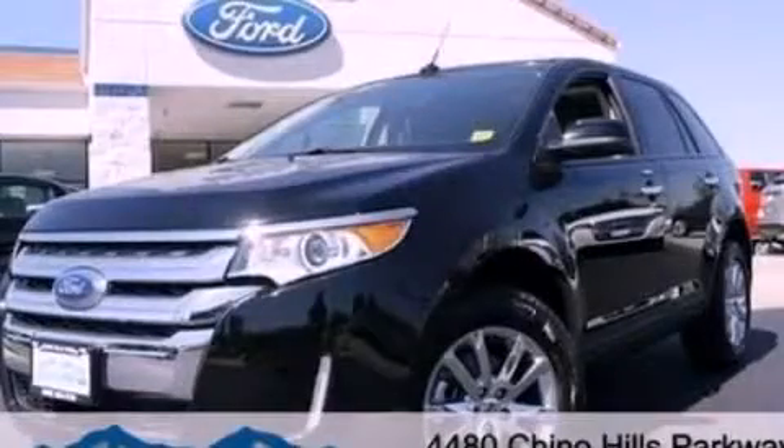Additional features include a low tire pressure indicator, a rear window defroster, and aluminum wheels. Call now to find out how you can own this breathtaking vehicle.